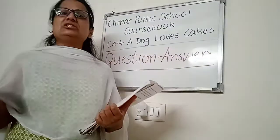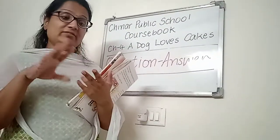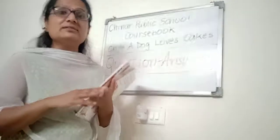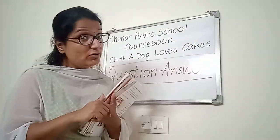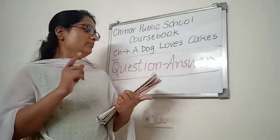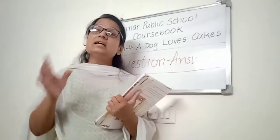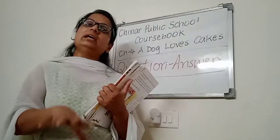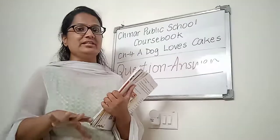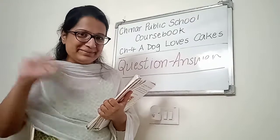Very simple question answers are there, because this chapter we have done during the reading sessions also, and I have explained it during the reading and explanation video. We will be covering all these question answers during the live class, and if any question answer is left, you are going to cover it with the help of the assignment section sheet. Do your work in a beautiful handwriting. Bye!